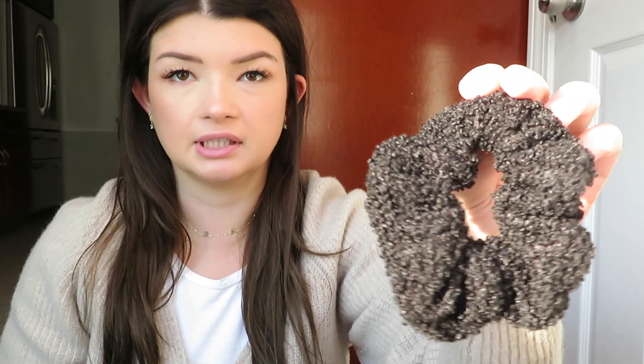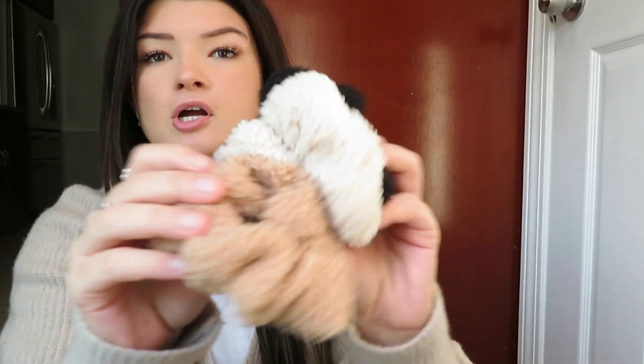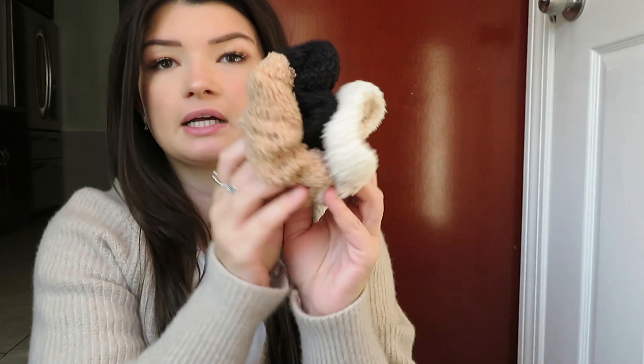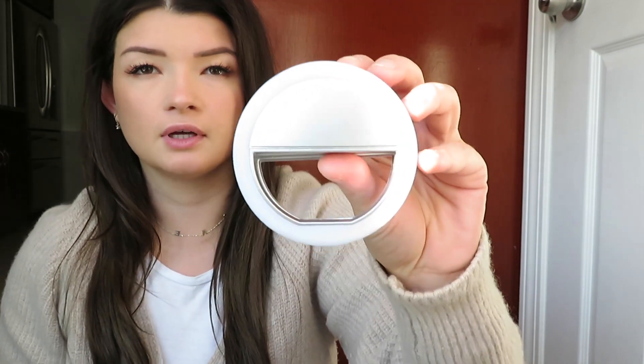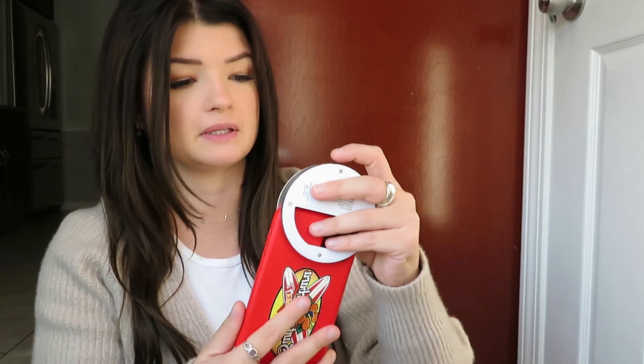I got these little teddy scrunchies — I've been seeing these all over Instagram. They're a little shearling material and came in a pack of three; I got these at Marshall's. They look super cute in a ponytail or bun. I also got one of these ring light things for your phone — you just clip it on the top of your phone and it gives you nice lighting, great for TikTok. I got mine at Five Below for about five dollars, but they're available on tons of websites and Amazon too.